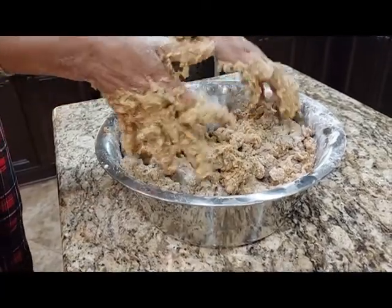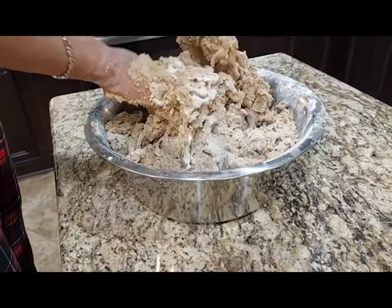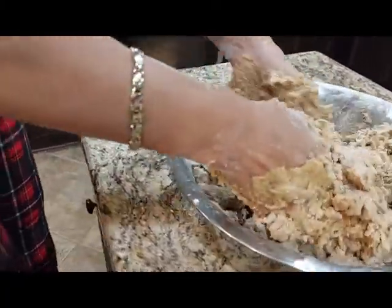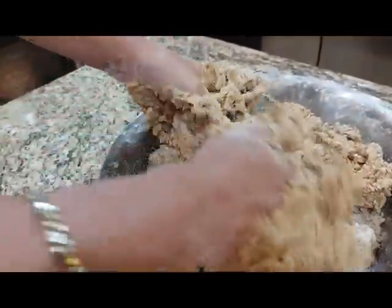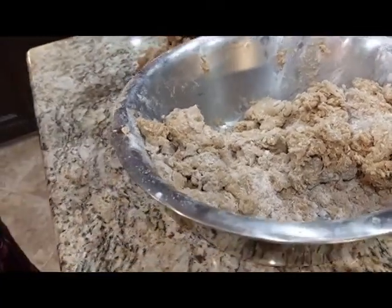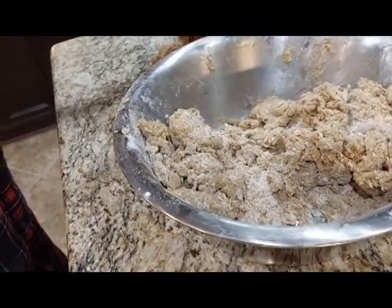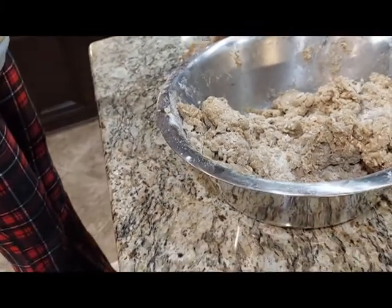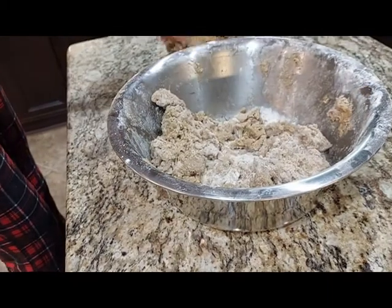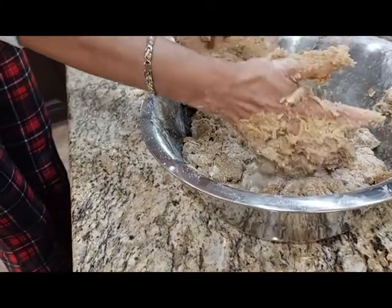I remember when his boss also went to Okinawa and brought me binangkal. They call it — I wrote it down — they call it sata andagi. They have different flavors: they make chocolate, black tea, black and white sesame, caramel.